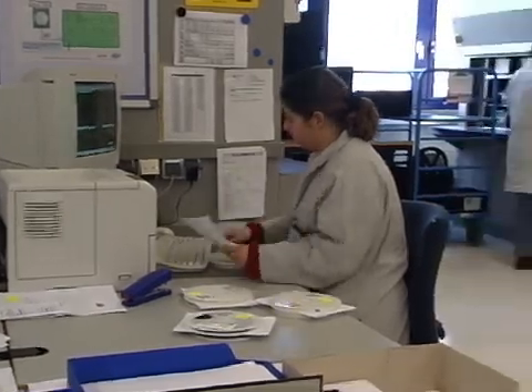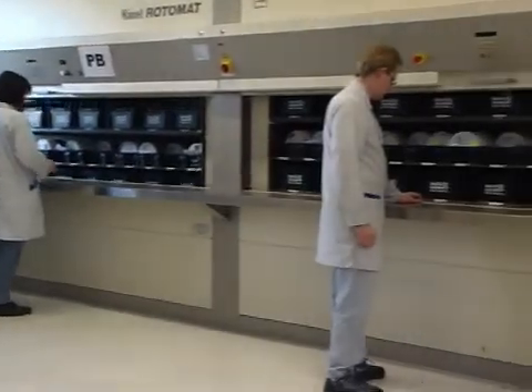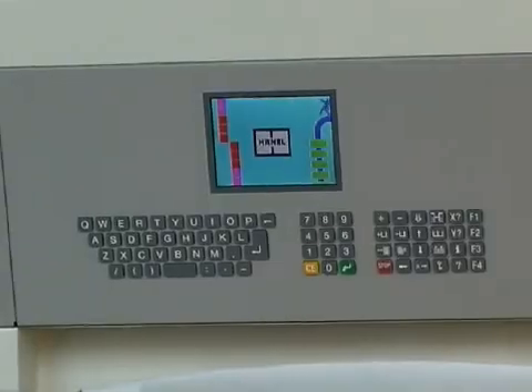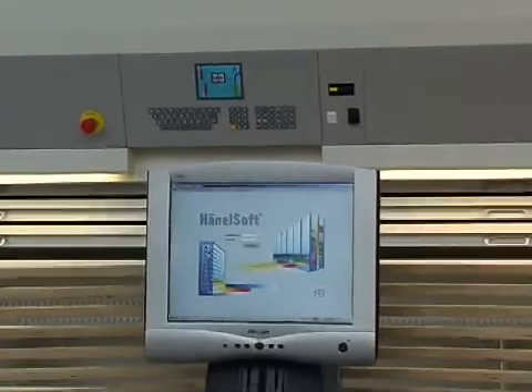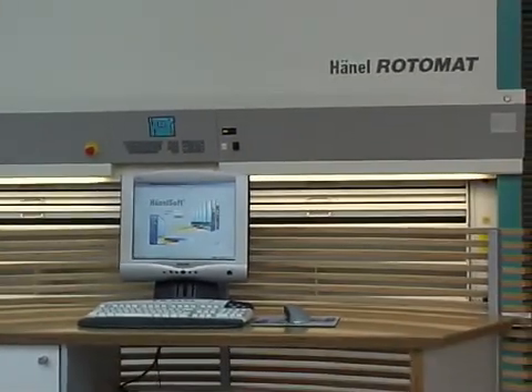Hainel's microprocessor control systems offer every option for efficient inventory management. The experienced Hainel engineers develop the optimum combination of hardware and software that meets the customer's requirements precisely and can be expanded easily as needs change.